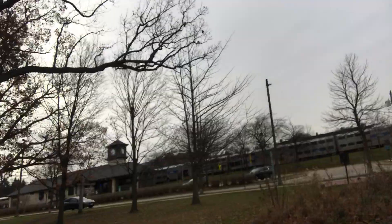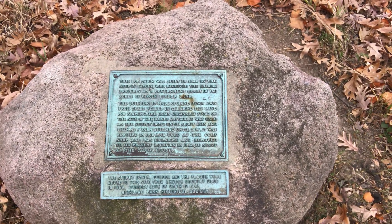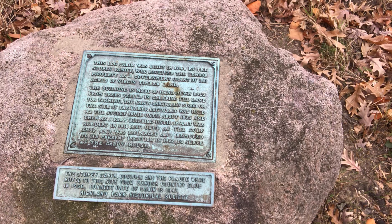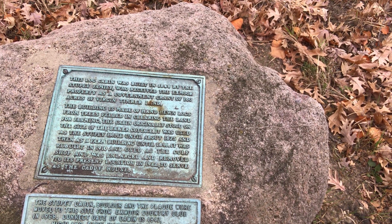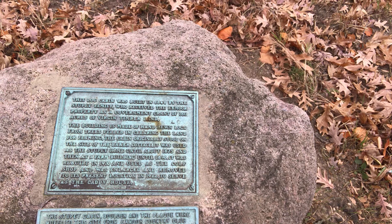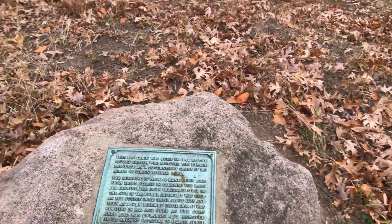There's a train station right across the street here — that was pretty high tech for the day, I'm sure. But the Stoopy family were long gone by the time that came around. The log cabin was built in 1848 by the Stoopy family who received the Exmoor property as a government grant of 160 acres of virgin timber land. The building is made of hand-hewn logs from trees felled in clearing the land for farming. The cabin originally stood on the site of the Barker Baker Cottage. It was used as the Stoopy home until about 1875 and then as a farm building until 1896.